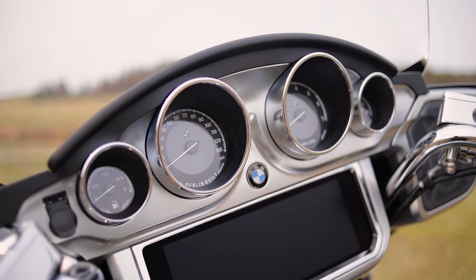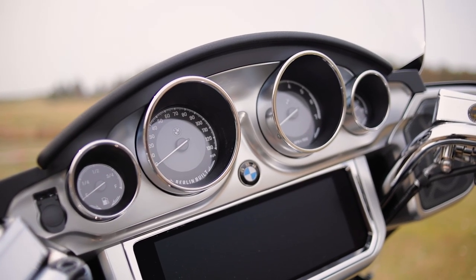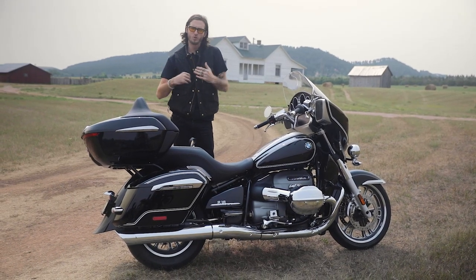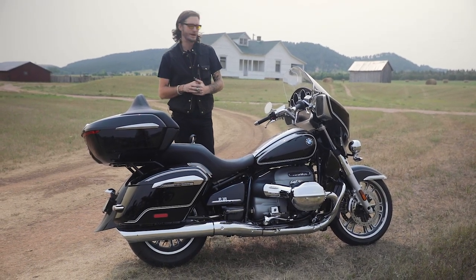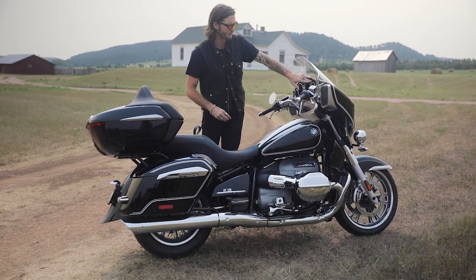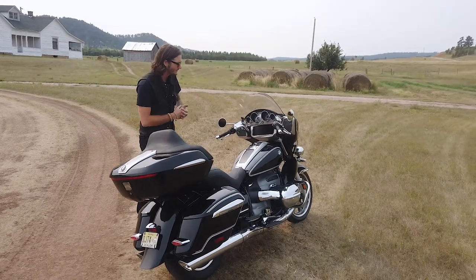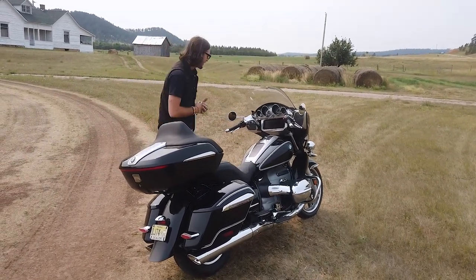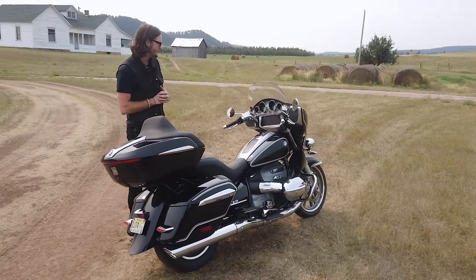One thing BMW did to keep the classic aesthetic was retaining analog gauges above that huge screen. This adds a really cool look similar to what we're used to seeing in the American touring market. You have a fuel gauge, speedometer, tachometer, and a power reserve percentage — which I believe relates to the fuel injector's butterfly valve and the percentage it's open. We'll find out more about that shortly.